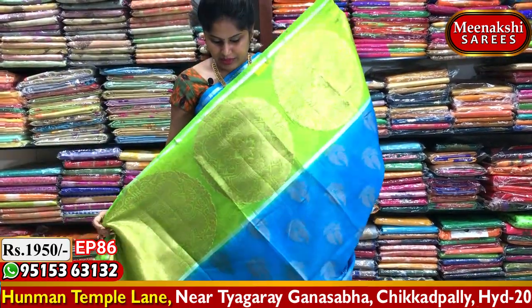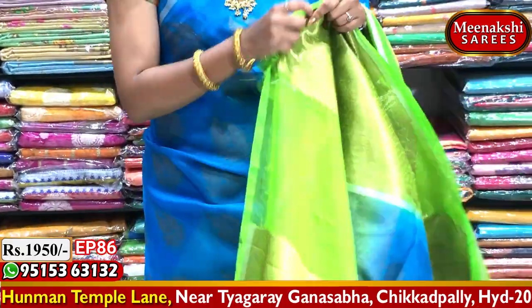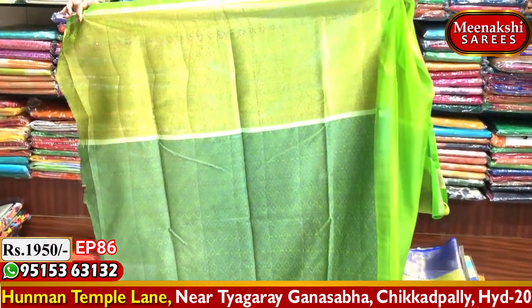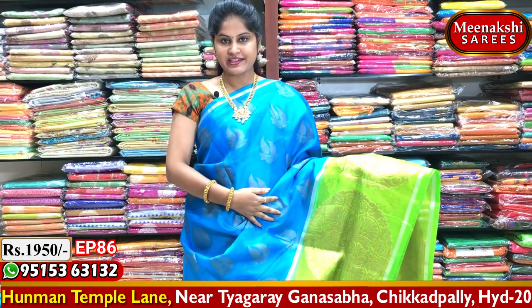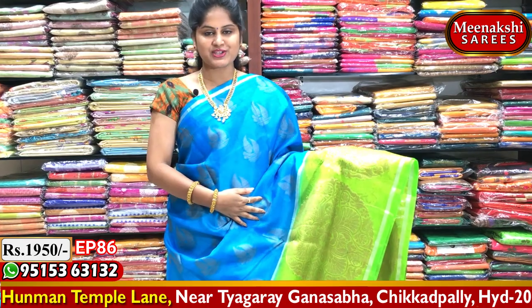We will choose the short pallu. The blouse is green in two shades — all-over brocade style blouse with lengthy borders. This beautiful saree costs $19.50.